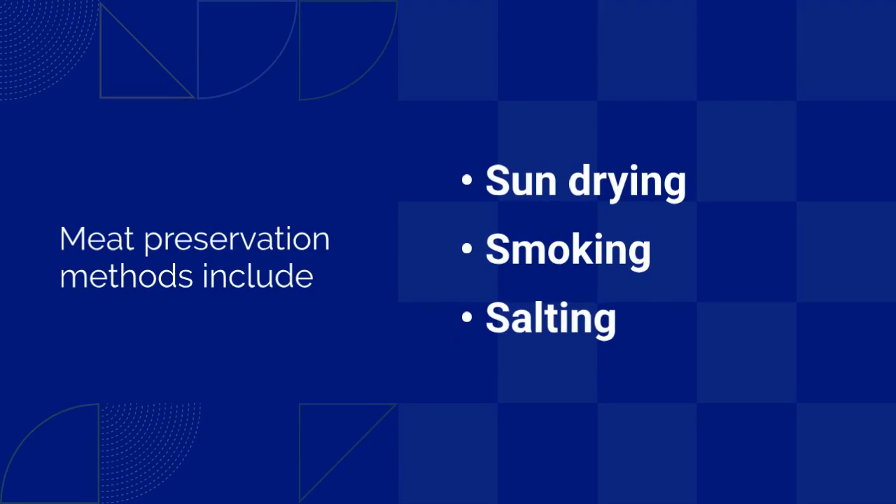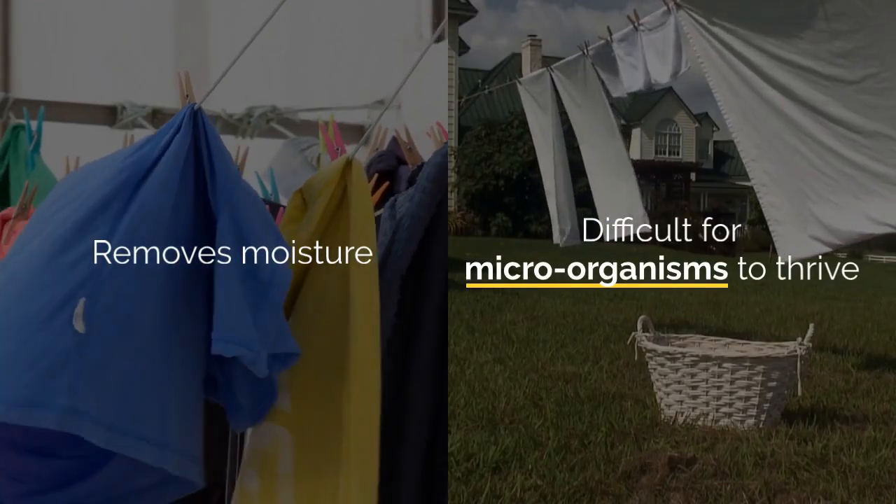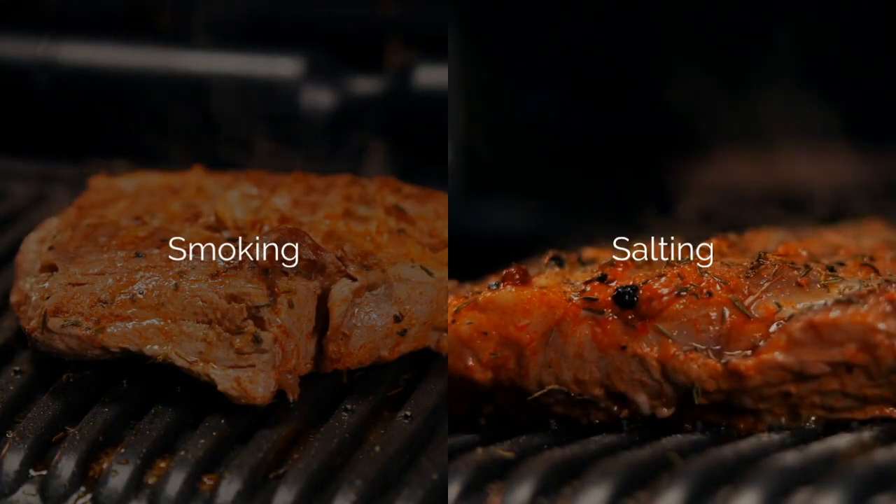Meat preservation methods include sun drying, smoking, and salting. Sun drying removes moisture, making it difficult for microorganisms to thrive. Smoking and salting create barriers against microbial action.